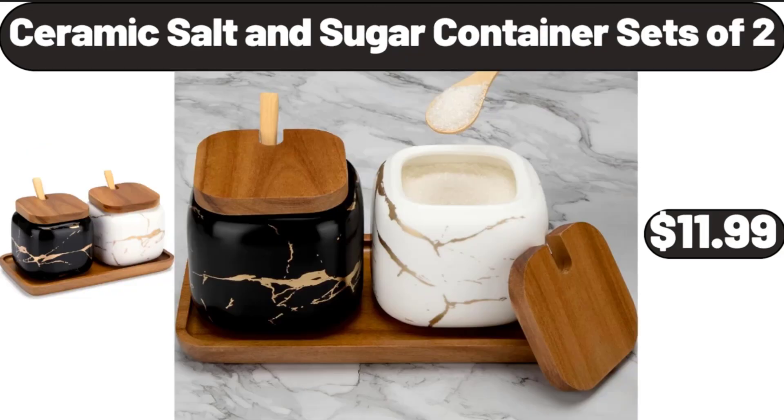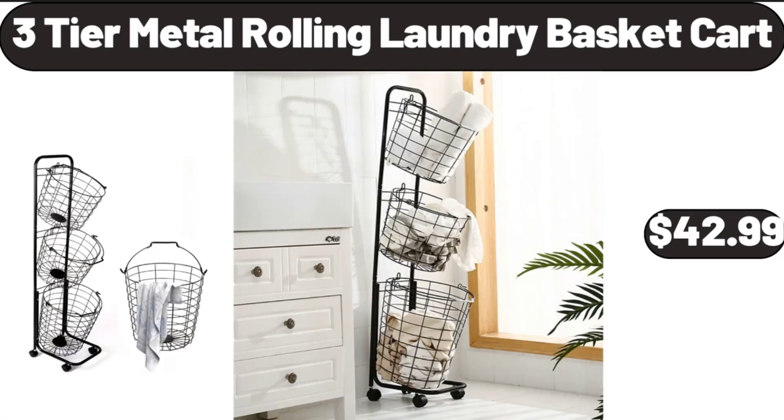Ceramic Salt and Sugar Container, Set of 2, $11.99. Three-Tier Metal Rolling Laundry Basket Cart, $42.99.